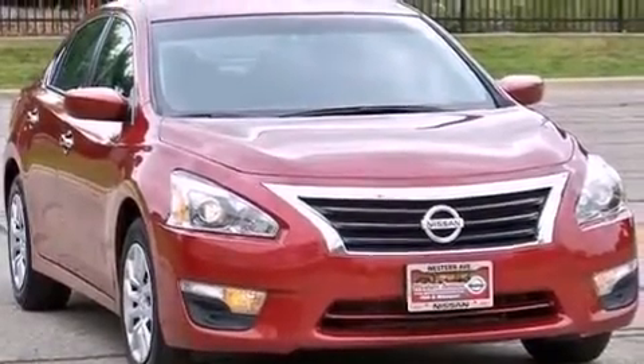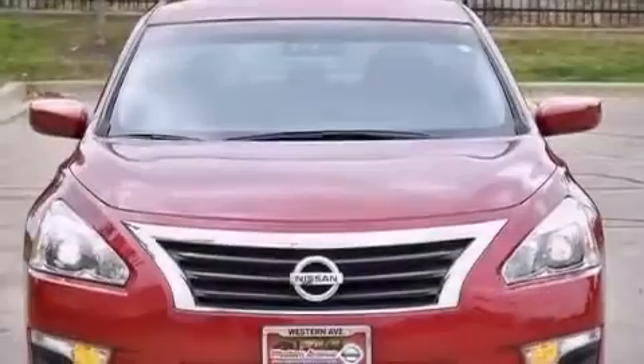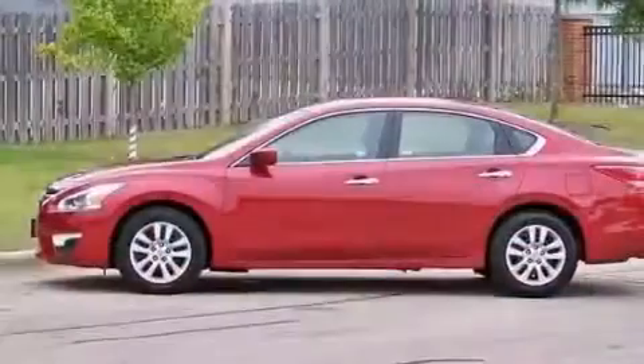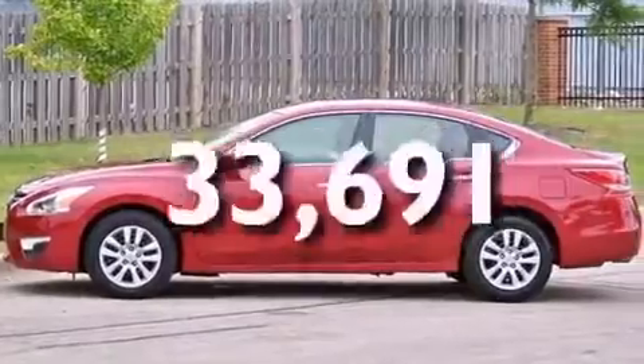A passenger-side airbag, rear-seat child-proof door locks, a power driver's seat, and a pass-through rear seat. This vehicle has fewer than 34,000 miles on the odometer.